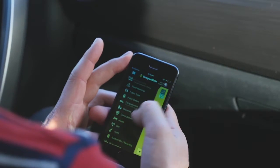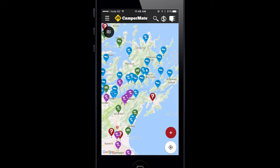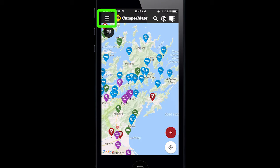Firstly, you'll need to double check that what you have found doesn't already exist on Campermate. This is really important, so do a search using the menu like you normally would to find something.